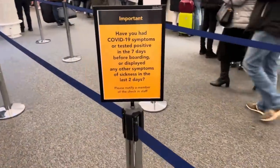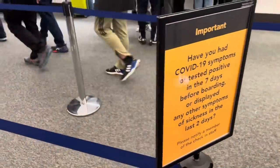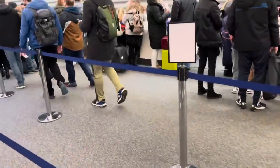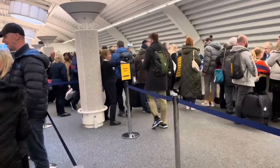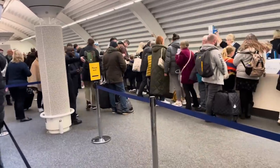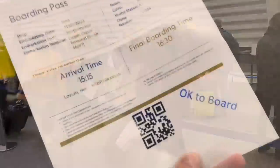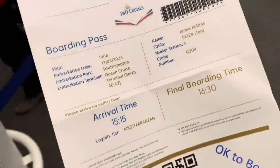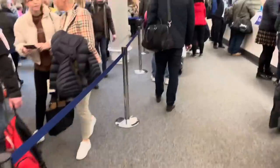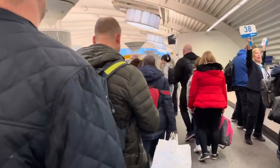We haven't had to complete a health declaration or anything for this cruise — maybe they'll ask us at the desk. We've not been asked to provide evidence of insurance or whether we've been vaccinated either. That was super quick — we're already past check-in. They just checked our passports, and because we did online check-in we had already provided our photo and passport details, so that was super quick.